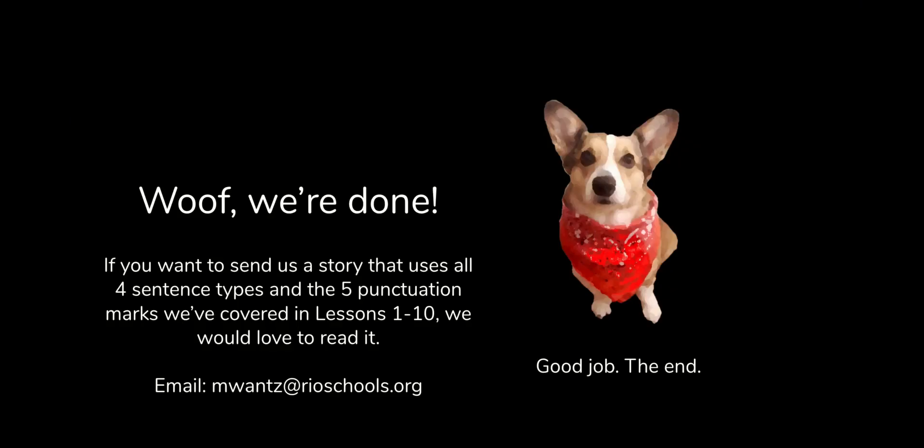So that's it — we're done. If you want to send us a story that uses all four sentence types and the five punctuation marks we've covered in lessons one through ten, we would love to read it. You can email it to me at mwants@realschools.org. Until then, good job, says Scout — the end, and we will see you next time.